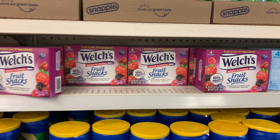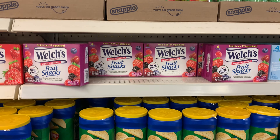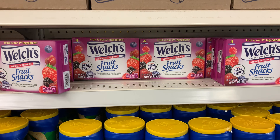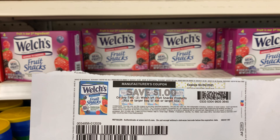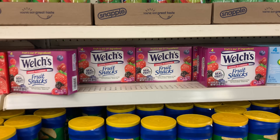I'm going to pick up two boxes of the Welch's candy here and use this dollar off two coupon that I printed from coupons.com. That's going to bring my final cost down to one dollar.